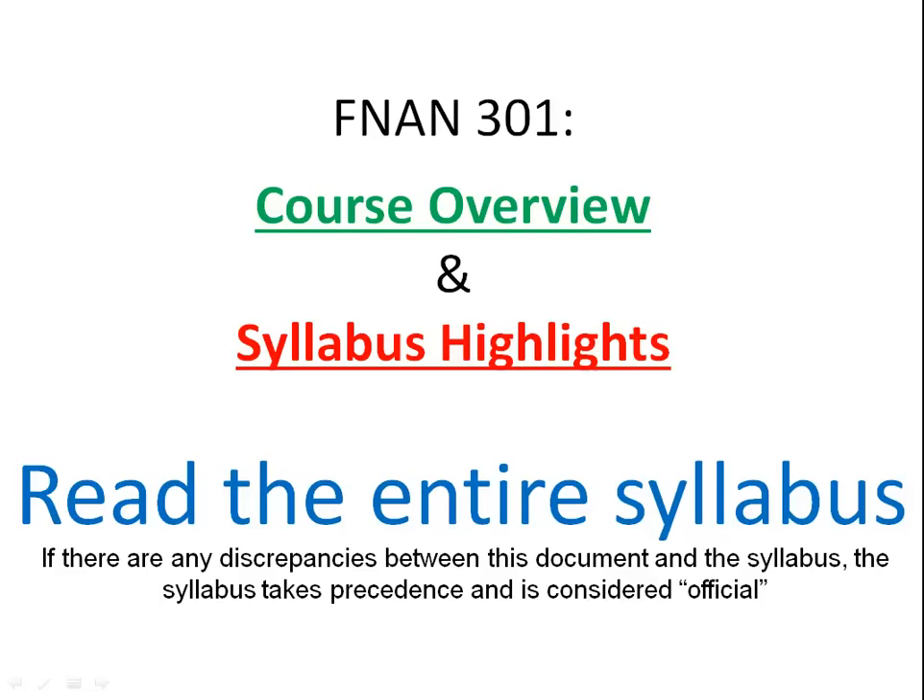Hi everyone, this is Dr. Piloff. I'm going to give you guys a course overview and highlights of the syllabus for Finance 301 for fall 2014. Make sure to read the entire syllabus — I'm just going to give you a quick introduction.